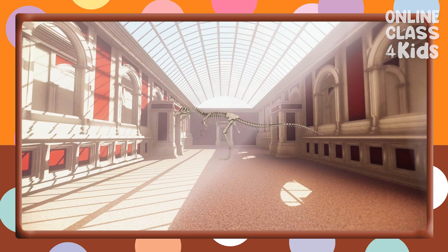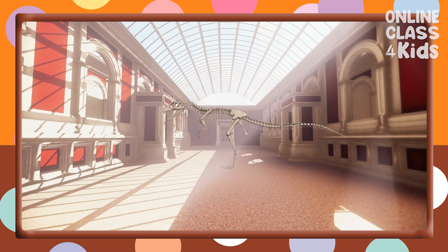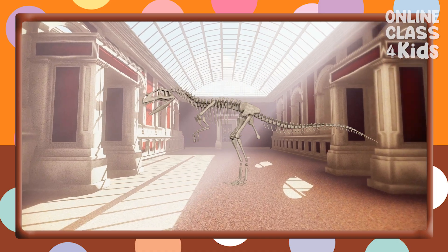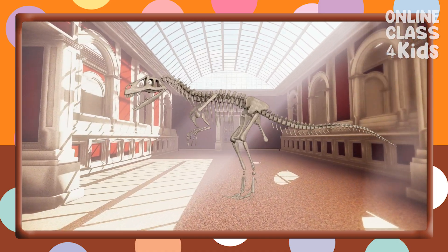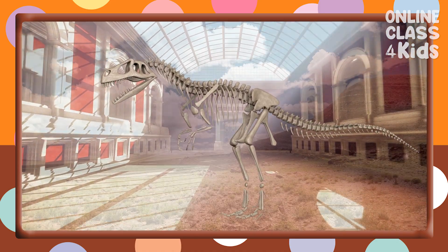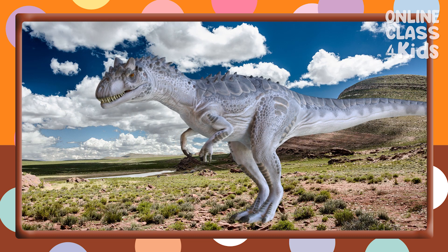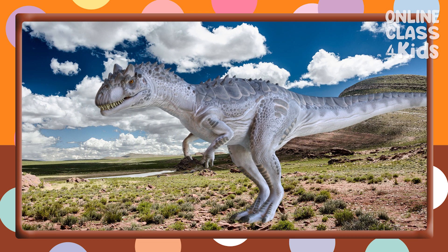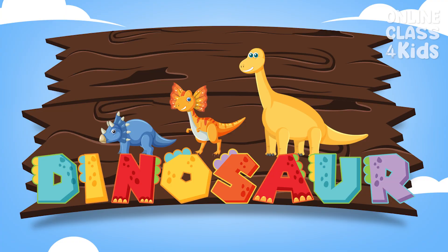Today, let us visit the historical museum. Look at those big skeletons. Do you know what animal this used to be? These are the bones of a dinosaur. Let's explore these dinosaurs.